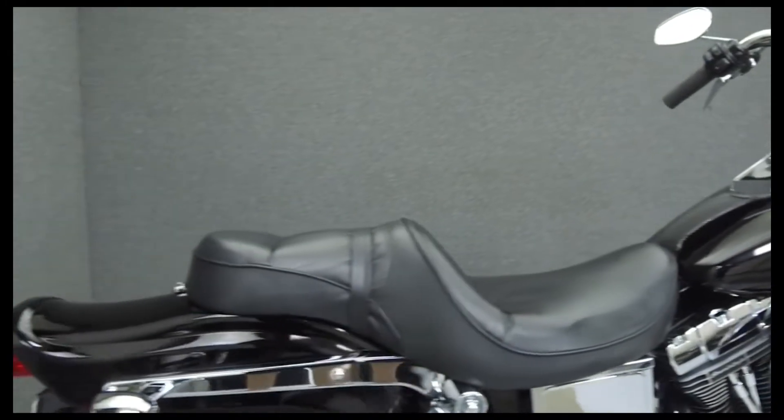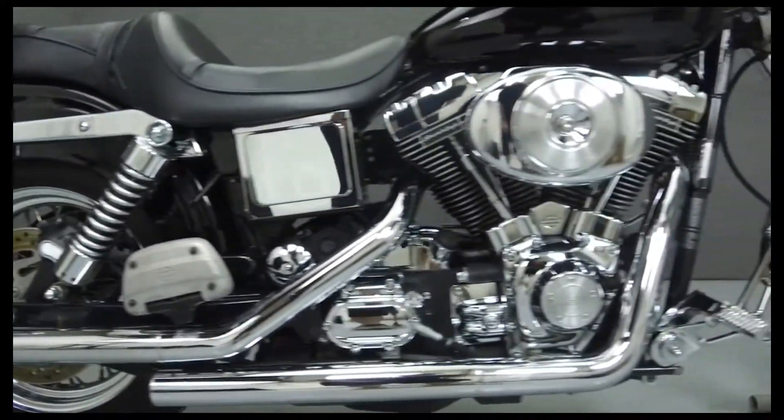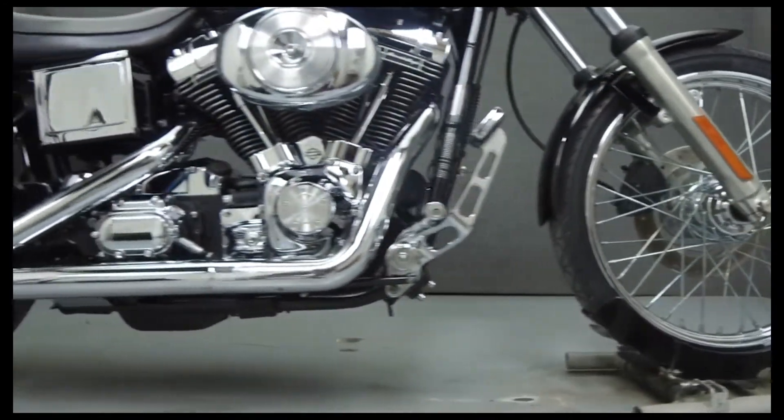In stock form, the Wide Glide is powered by an 88 cubic inch V-twin engine with a 5-speed transmission, putting out 78 foot-pounds of torque at 2,900 RPM. It has a seat height of 29.1 inches and a dry weight of 661 pounds.